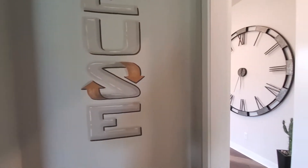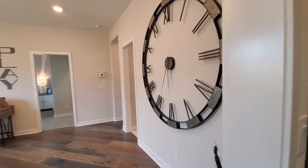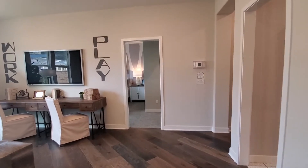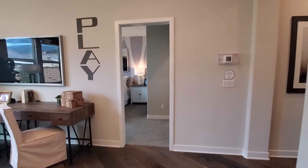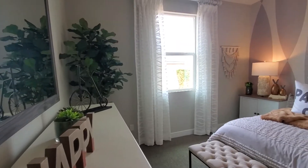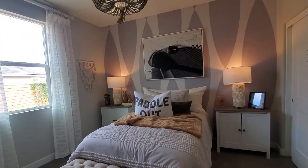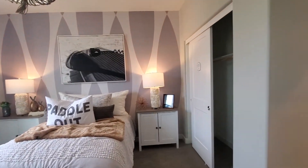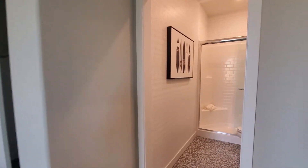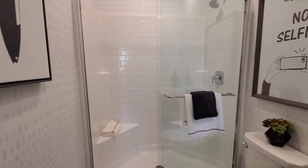If you're enjoying the video so far, please give it a like — it helps our channel and we really appreciate it. Now let's view the third bedroom. The third bedroom is carpeted, has a window with a side yard view, a closet, and an ensuite bathroom. The ensuite bathroom has a sink with cabinets, a toilet, and a shower.